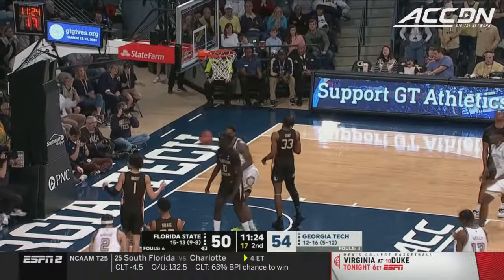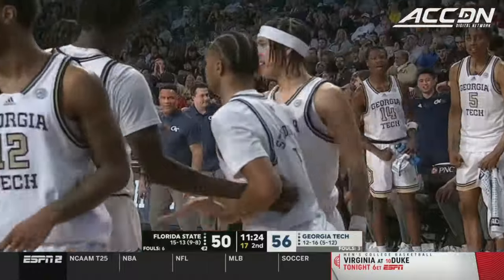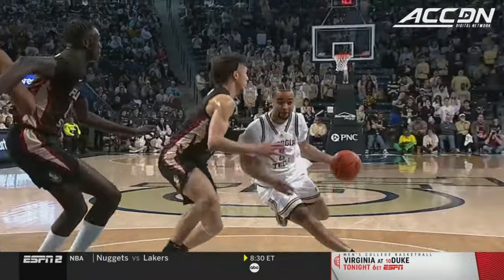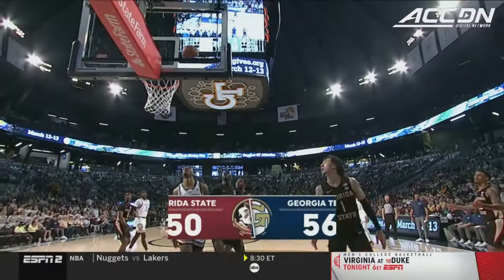Sturdivant — and it drops! Kyle Sturdivant. Count it, plus the foul. Playing through contact, and one. Eyes on the rim the entire time.